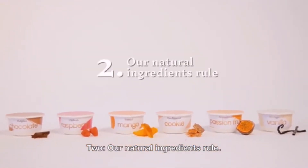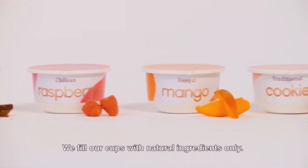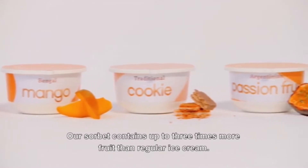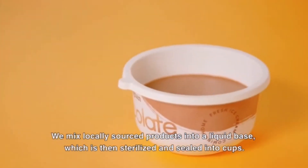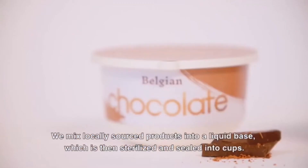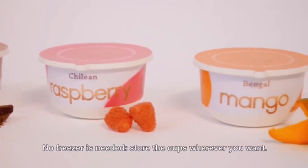Two: natural ingredients. We fill our cups with natural ingredients only. Our sorbet contains up to three times more fruit than regular ice cream. We mix locally sourced products into a liquid base which is then sterilized and sealed into cups. No freezer is needed — store the cups wherever you want.